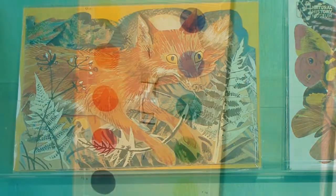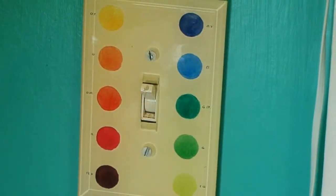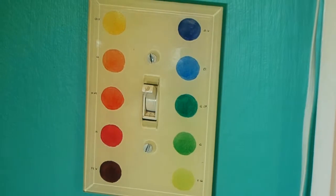One particularly wonderful addition to the John Darien line are his switch plate covers.